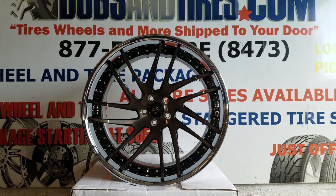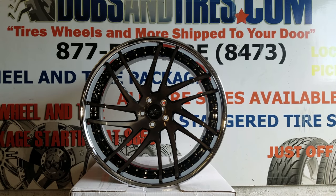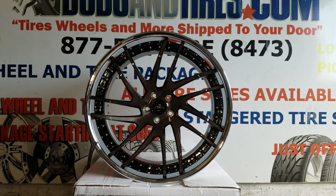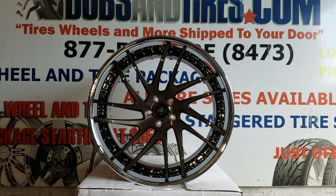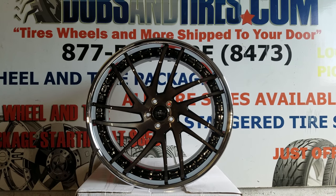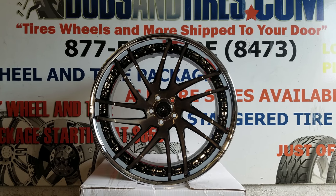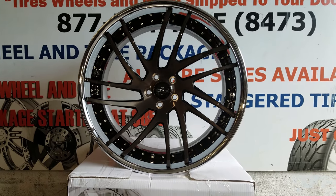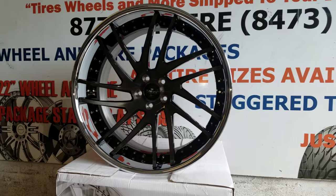This is your boy KB from Doves and Tires TV at DovesandTires.com — tires, wheels, and motors shipped to your door. Find us online at DovesandTires.com or call us at 877-544-8473. If you're watching on YouTube, be sure to hit the subscribe button. Follow us on Instagram at DovesandTires and Snapchat at DovesandTires305 to see the latest new wheels, tires, and vehicles.